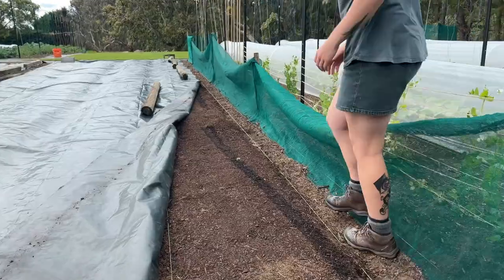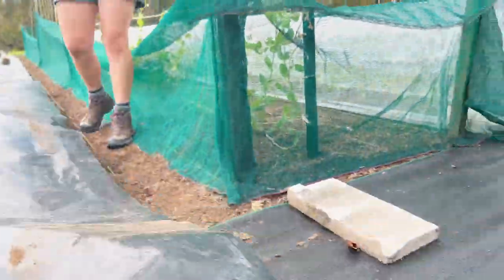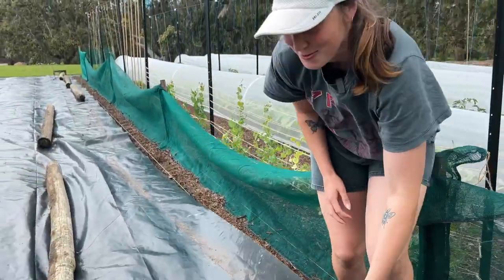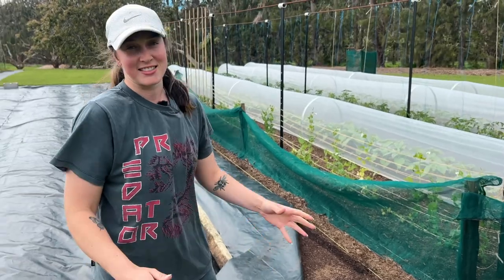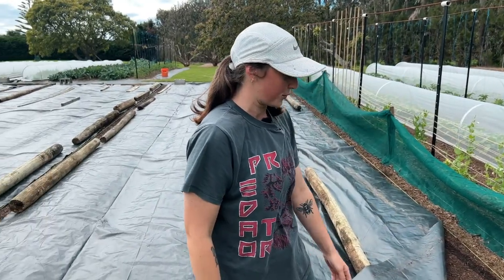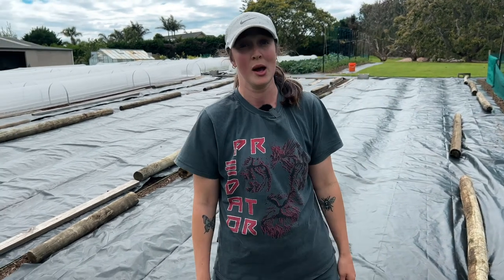So we started off with covering these to get rid of all of those weeds and grass. We've forked it, tilled it, covered it with a layer of compost, and then just covered them back over until we were ready to plant.